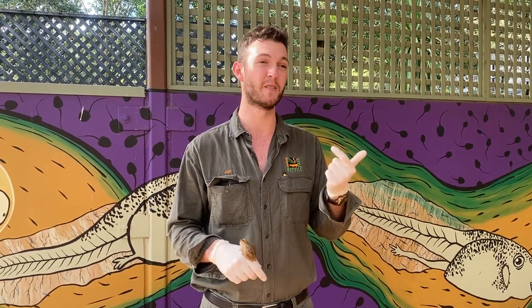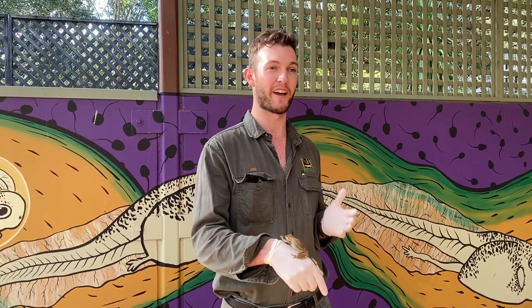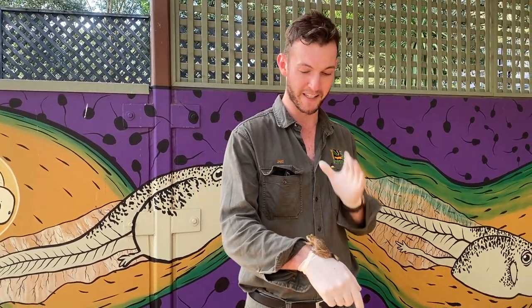We do not have any of the other amphibians. There's also toads, caecilians, newts — a wide variety of amphibians — but here in Australia we only have the true frogs.